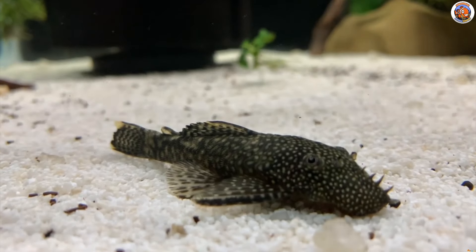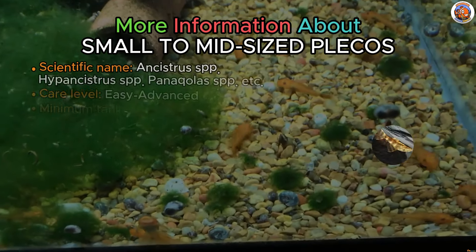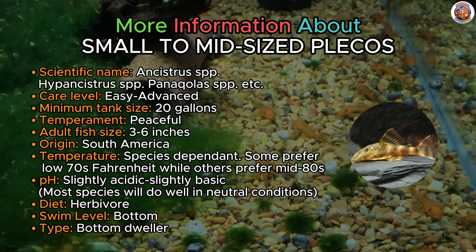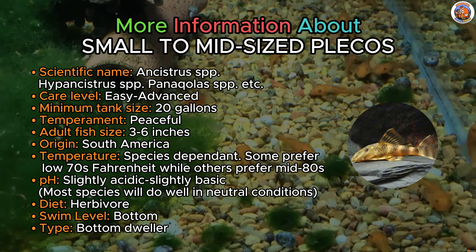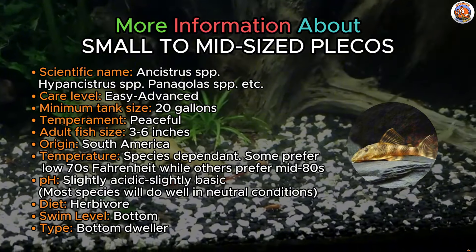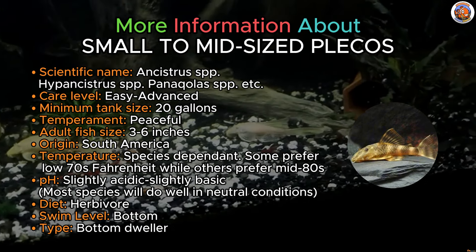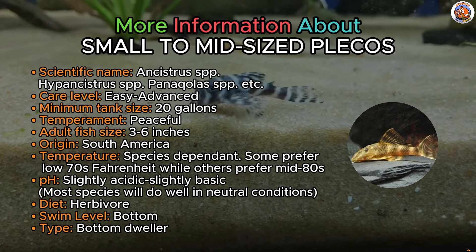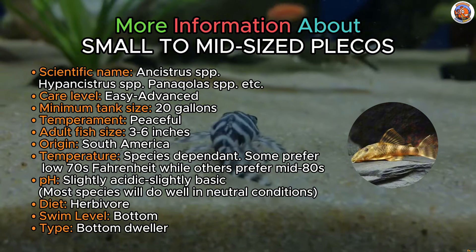Looking for another choice? Here's our small to mid-sized Plecos. With well over a hundred Pleco species ranging from those exceeding a foot in length to more manageable sizes, some are perfectly suited for a 55-gallon tank and even assist in algae control. These peaceful bottom-dwelling Plecos coexist harmoniously with smaller fish, yet they can hold their own in community tanks alongside medium-sized counterparts. You can enhance their habitat with some rocks and driftwood where they'll be happy to lay on.